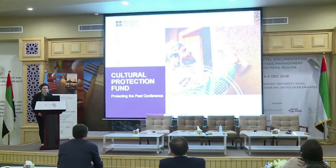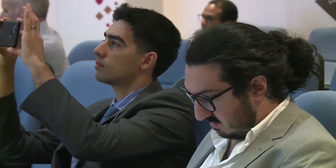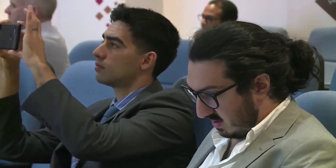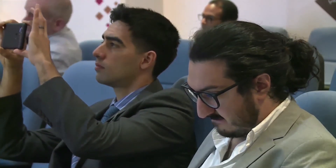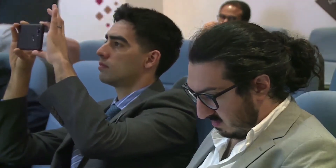My name is Amy Eastwood. I work for the British Council as Senior Programme Manager for the Cultural Protection Fund. Also here with me today is Katrina McPherson, one of our grant managers. I'm going to give you a brief overview of the Cultural Protection Fund, which may be familiar to some of you, and then Katrina will follow up with a few examples of the projects we're funding that involve digital documentation.